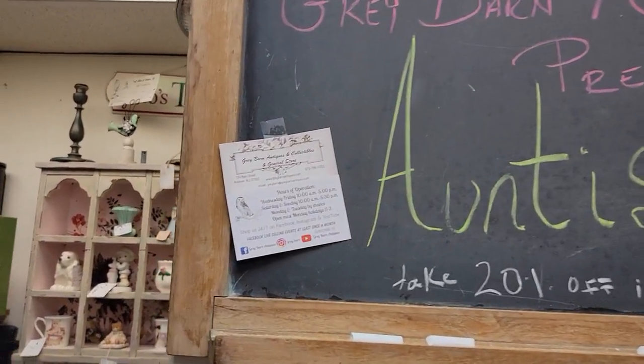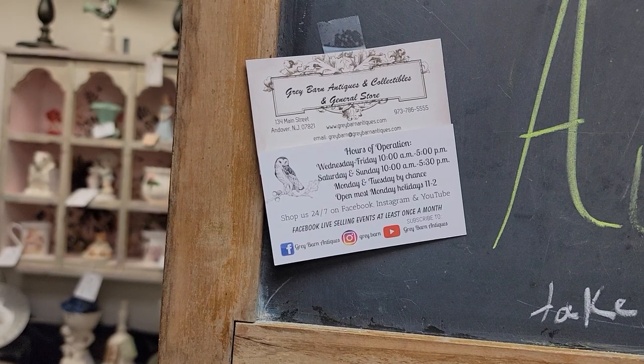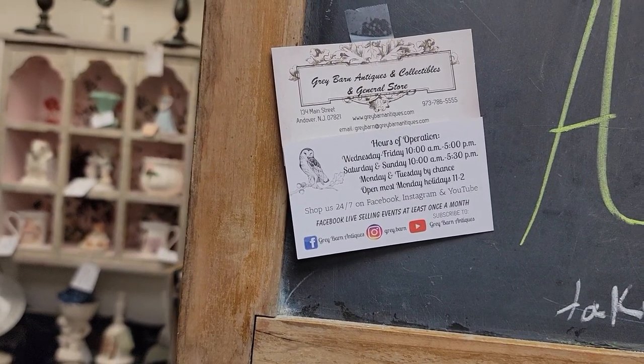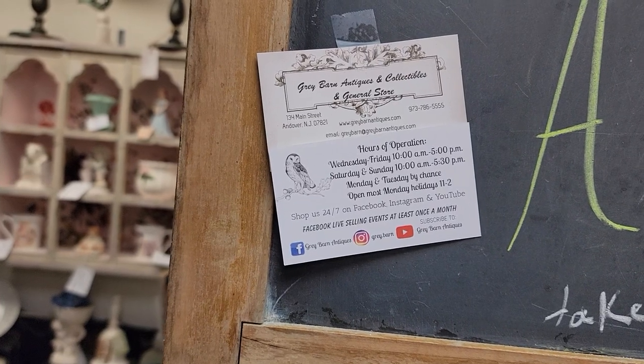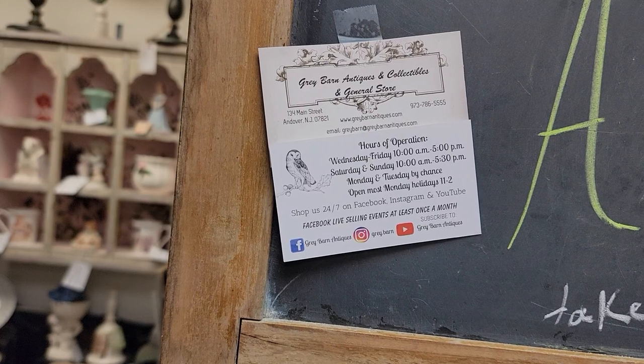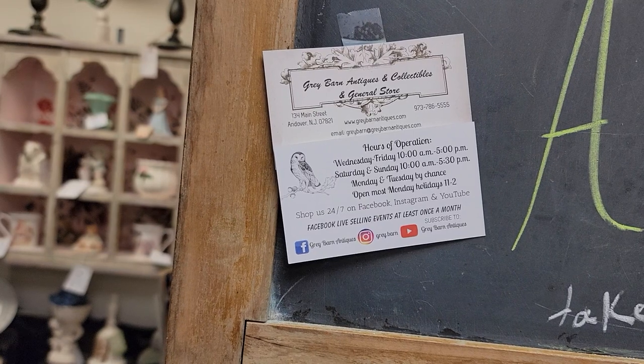You can purchase directly from our YouTube videos by simply calling us at 973-786-5555, or you can email us, which is fantastic. I love when I get a detailed email with the exact breakdown of what time you saw an item and which video it was in — that makes it so much easier for us to find the items and get them back to you.